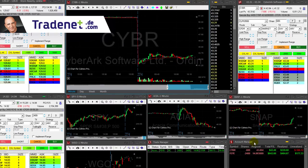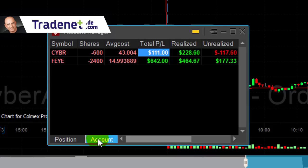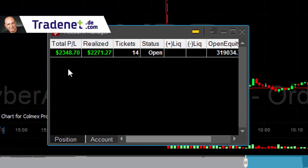Okay, so 60 minutes into my trading day. Still short CYBR — turned out to be a green trade. FEE too. Up $2,300. Thank you very much for watching, see you next time traders.